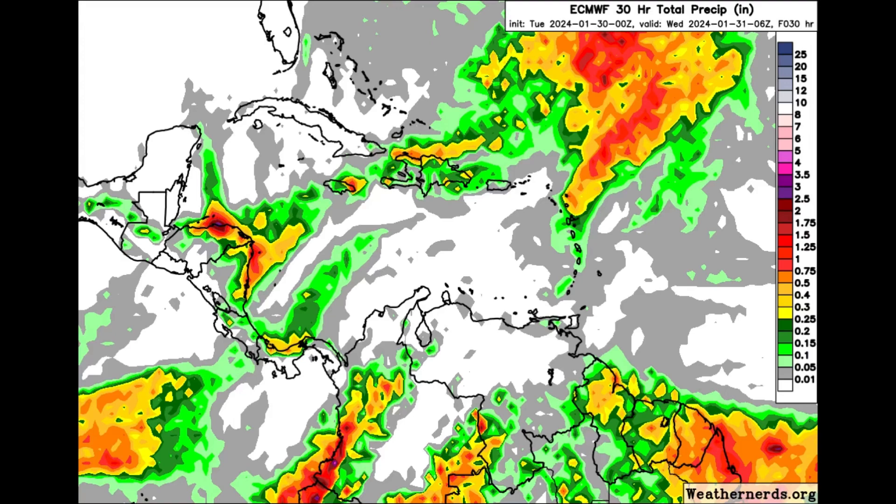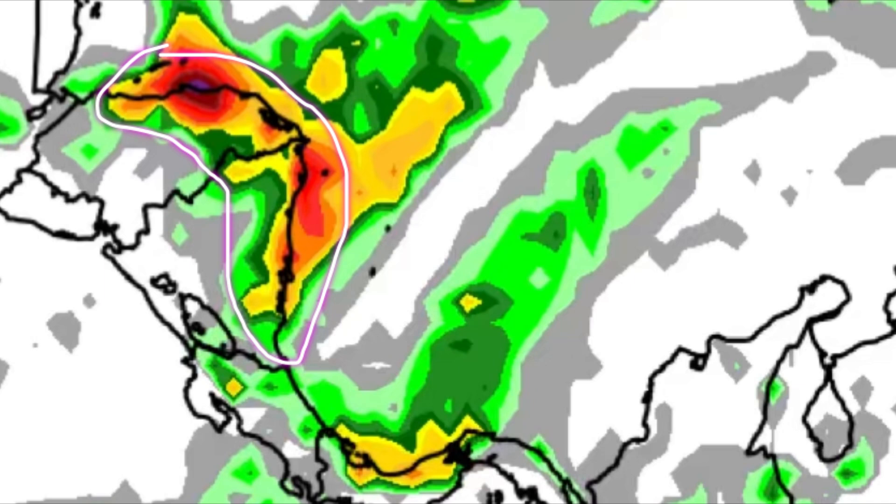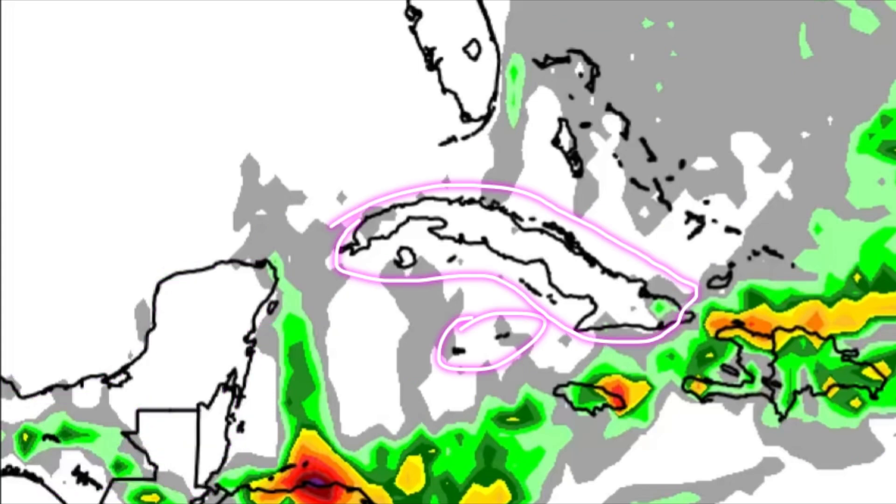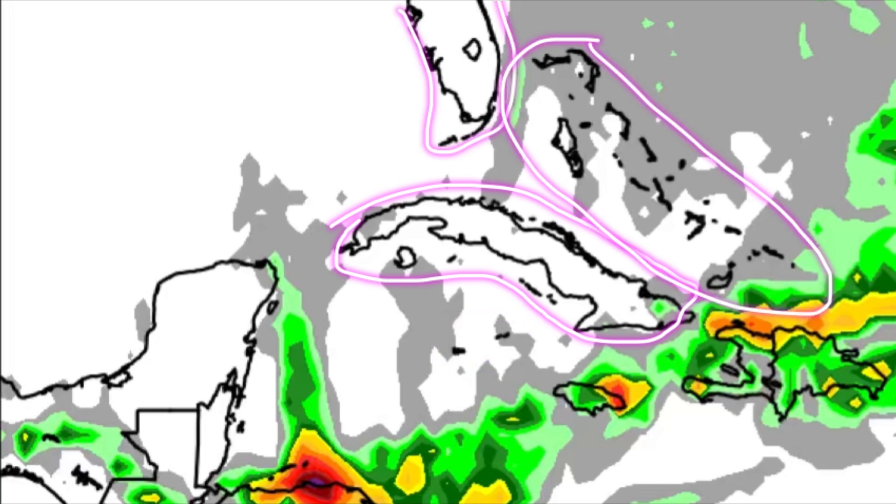Looking at the rainfall forecast for today, some areas are pretty colorful, especially over in Central America. Going towards northern Honduras and in the vicinity of the Bay Islands, we're seeing some burgundy and red shadings, with oranges as well. A similar story for the Caribbean coast of Nicaragua — the front is in the area and there could be some periods of heavy rainfall today.